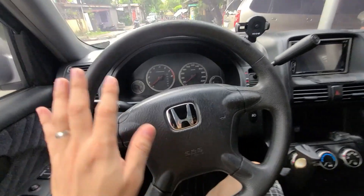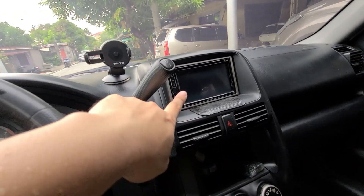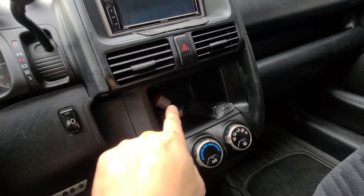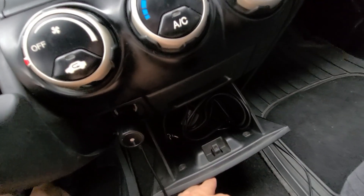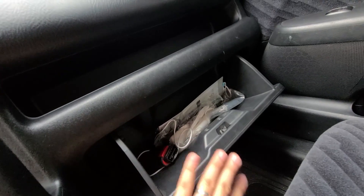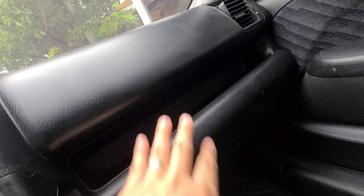Ito na yung interior ng sasakyan natin. Ito yung steering wheel, steering wheel column, yung dashboard natin, yung stereo panel natin, yung aircon, mga lalagyanan, mga compartments na meron tayo rito. Meron din dito sa baba — siguro mga lalagyan ng mga chargers, mga wires. Meron pang isa ritong compartment. Pwede nyo ilagay dyan yung mga documents or whatever. Tapos dito siguro mga cellphones or mga quick gadgets, pabango, at iba pa.